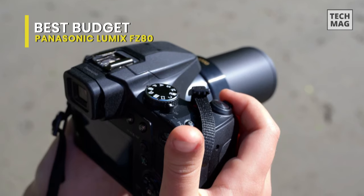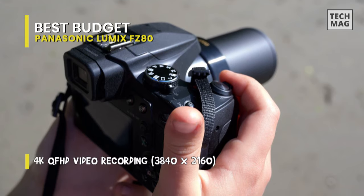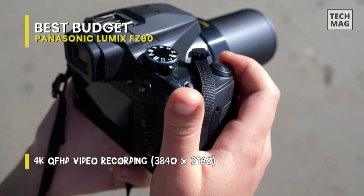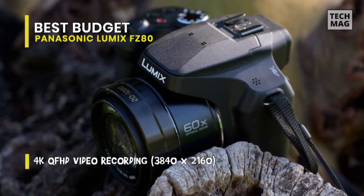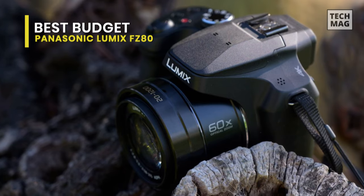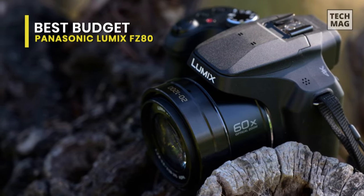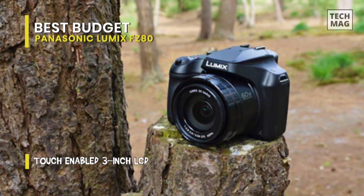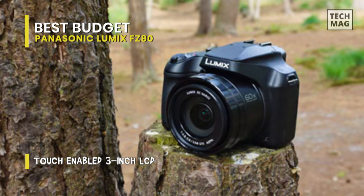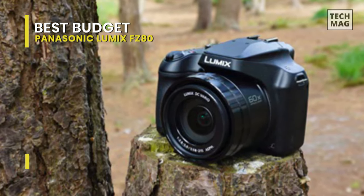Its unique 4K photo mode can help you capture images of quick moments a little easier. The camera itself is pretty comfortable to use, and its auto-focus system can hard-track subjects' faces in both photography and video. The built-in lens's long maximum focal length can help you zoom in on faraway subjects, like athletes in a stadium or race cars circling a track, and its optical stabilization feature smooths out a good amount of camera shake.